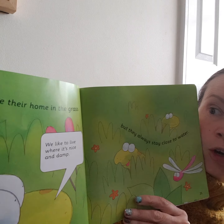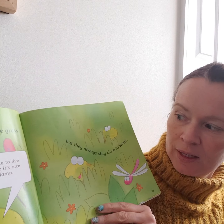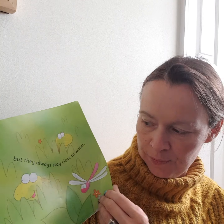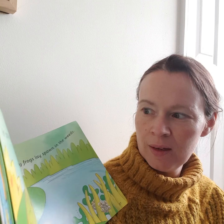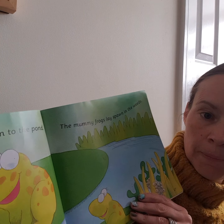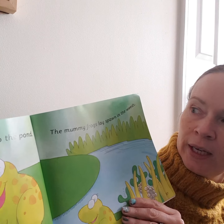Grown up frogs make their home in the grass, but they always stay close to the water. In spring, grown up frogs return to the pond. The mummy frog lays spawn in the weeds.